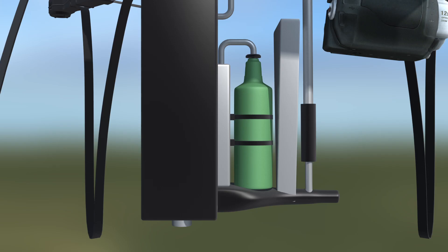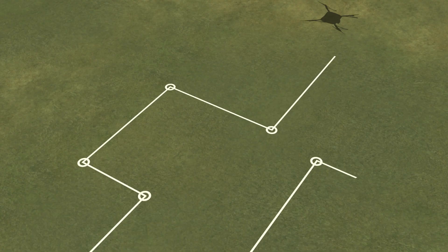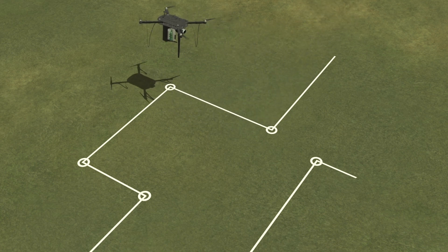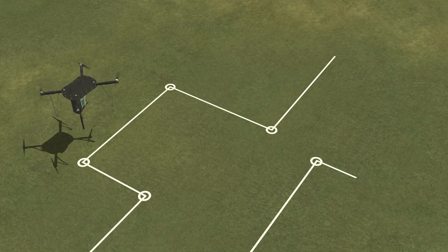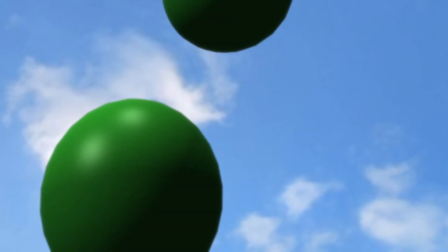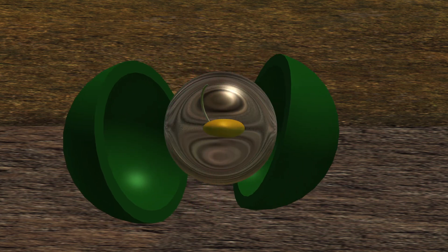A small pressurized canister would provide the necessary propulsive force for the seed pods to easily penetrate the soil surface. The drones would release the seed pods following a predetermined planting pattern. The seed pods would be filled with a nutritious hydrogel to reduce the force of impact on the seedlings during planting. The pods would break open upon impact, allowing the germinated seeds to grow.